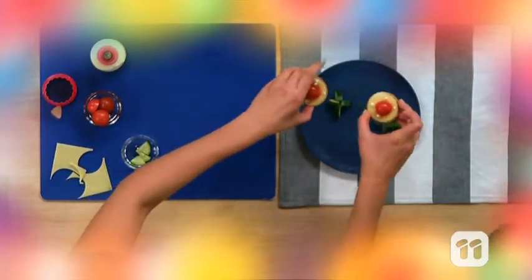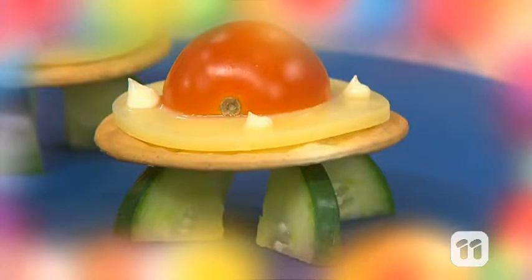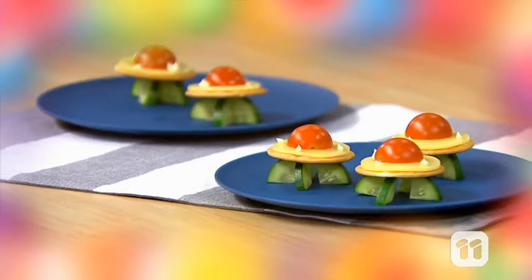Then fly the cracker on top. And that's how Molly made her super special spaceship in one minute.